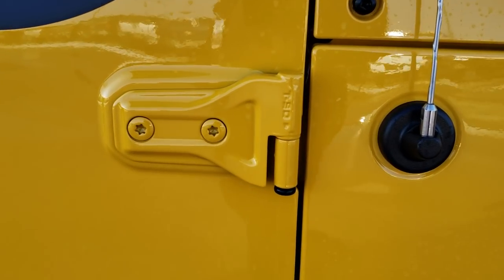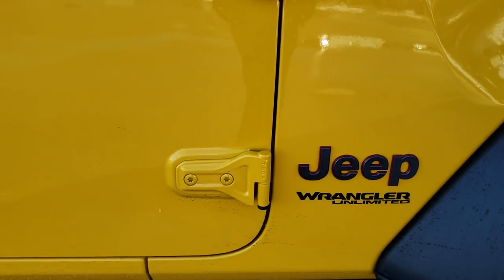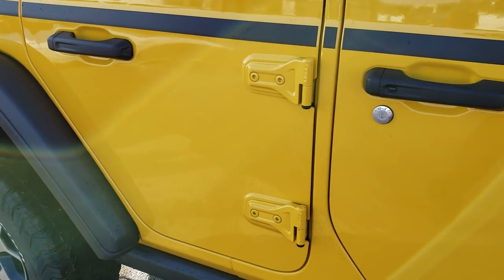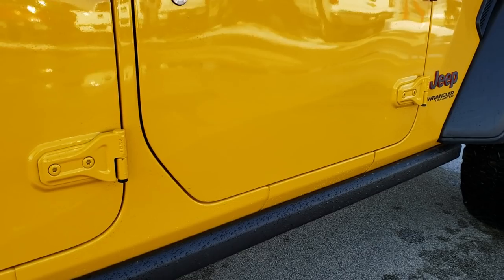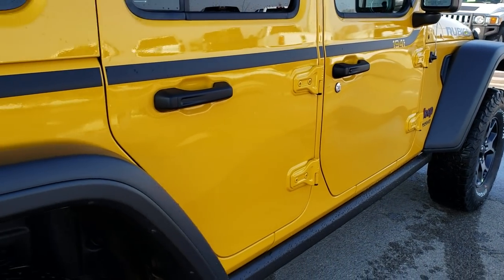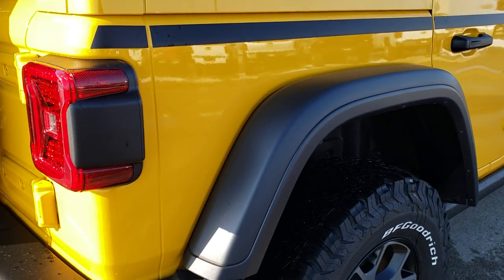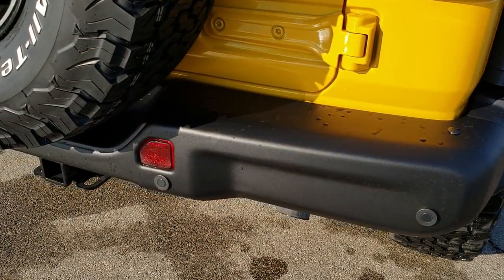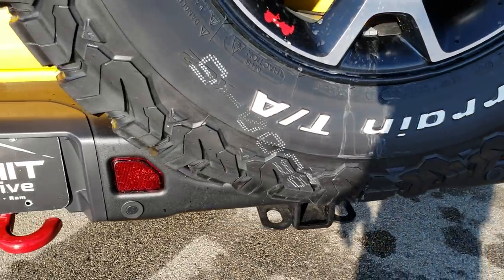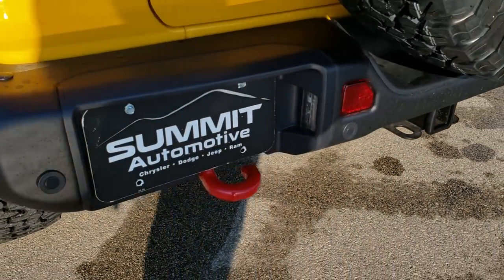I like that they put the T50 on the doors now to tell you which Torx wrench to get your doors off with. It has the rock rails on the bottom. This one has the black fenders — I think it looks pretty good with the yellow and the stripe. Backup sensors, towing package, receiver hitch, and wiring.